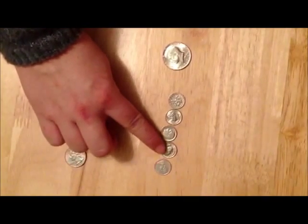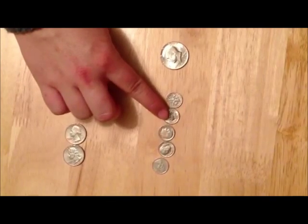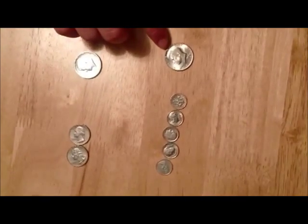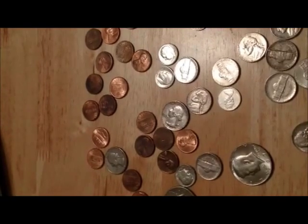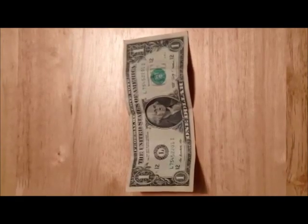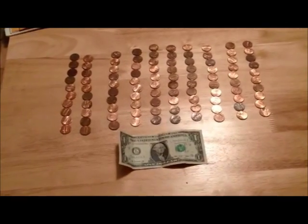Ten cents plus ten cents plus ten cents plus ten cents plus ten cents also equals fifty cents. We have lots of coins, we have so many. Can we trade them in for some money less heavy? How about a dollar? If it takes a dollar, let's count pennies by tens.